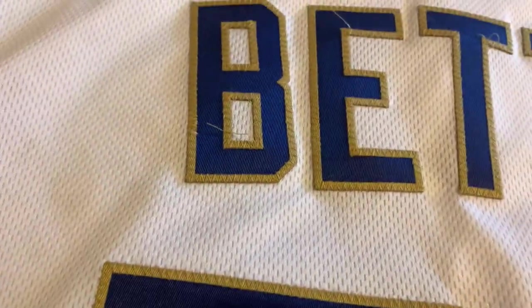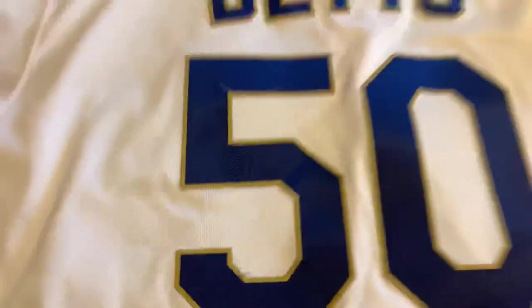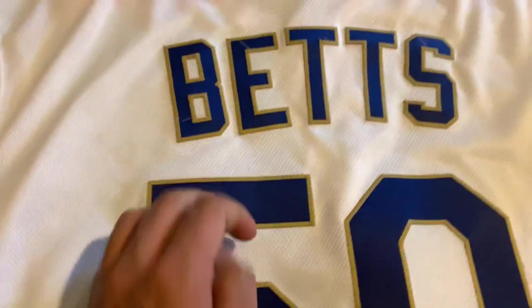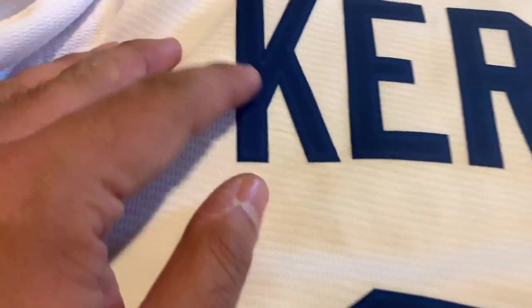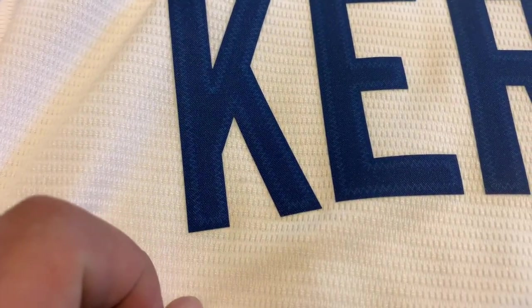One of the main differences here — you can see, obviously stitched. Every number, every piece of the name has the end of the stitch where the machine stops and they cut it. A lot of people take a lighter to it or get little clippers and clip it. I like to keep mine personally like this because it looks a lot more cooler. Over here on the replica, it's basically pressed on — fake stitches. If you look under the authentic, you're going to see stitches. Versus this one, you're not.